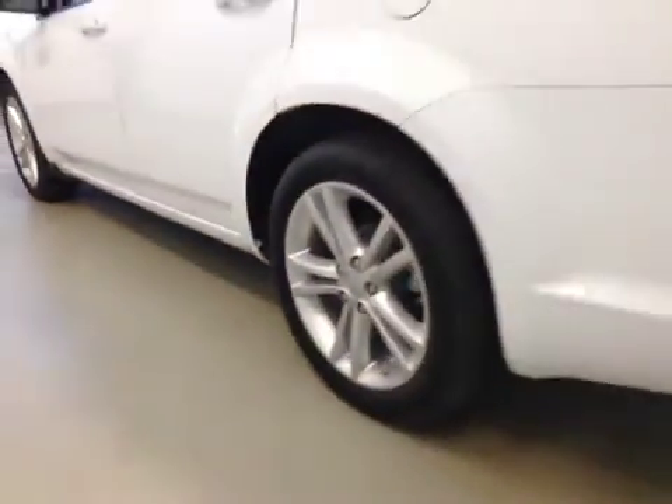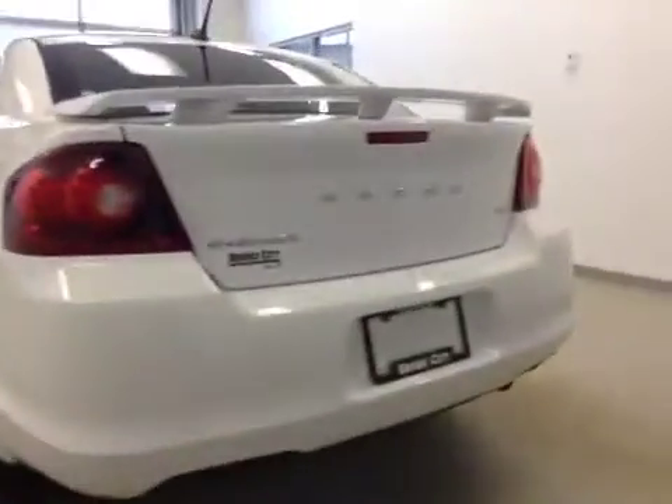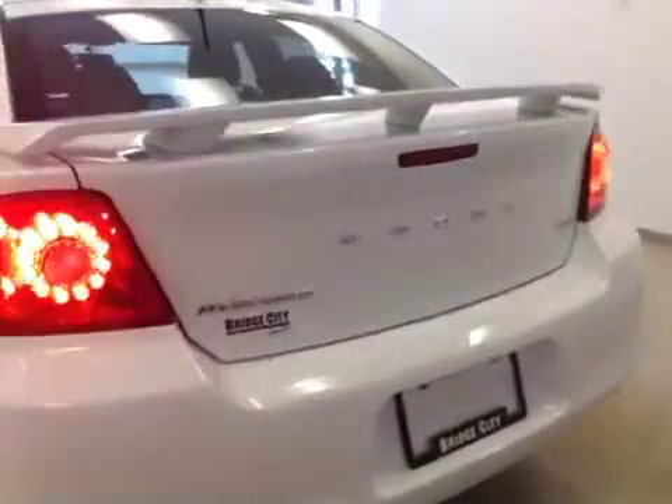Climate controls are included. Upholstery is cloth, color is black. Comes equipped with 18-inch rims and remote trunk release.